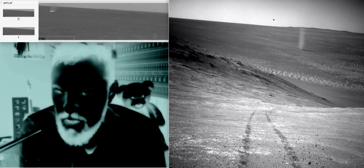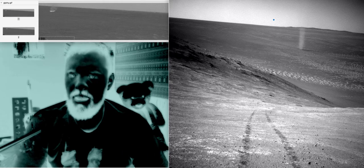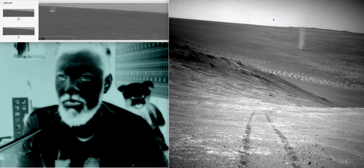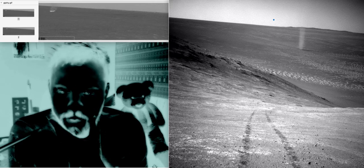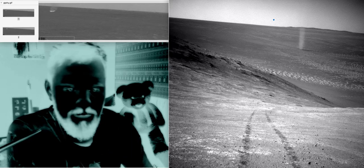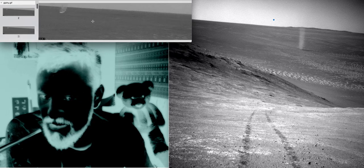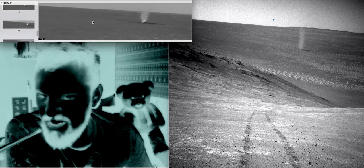Good evening folks, welcome to All This 51, my channel. The Opportunity Rover on the 30th-31st of March captured a dust devil. I'm just here to show you the dust devil — here's one at the top moving across Mars.